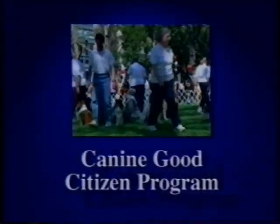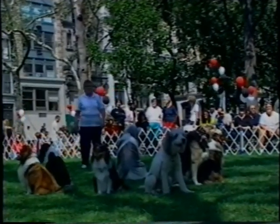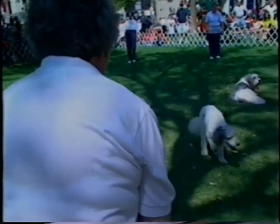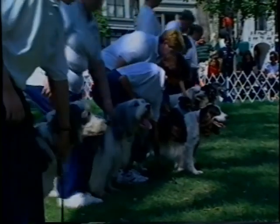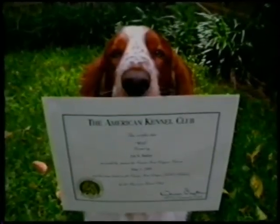The American Kennel Club's Canine Good Citizen Program is a two-part program that teaches responsible dog ownership to owners and basic training and good manners to dogs. The program is non-competitive — both purebred and mixed breed dogs are welcome to take the 10-step CGC test. All dogs that pass the Canine Good Citizen test receive a certificate from the American Kennel Club.